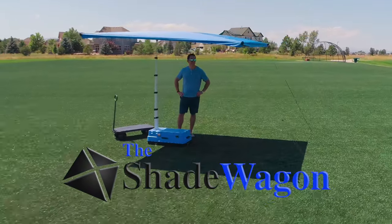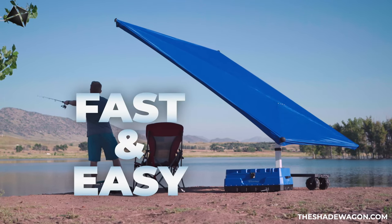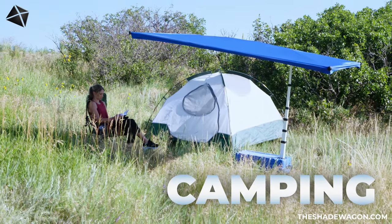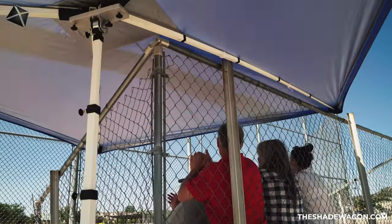Introducing the Shade Wagon, an all-purpose portable shading system that is fast and easy to set up. Create your own shade oasis wherever you go. No matter if you're fishing, on a camping trip, working on your car, or cheering on your favorite team, the Shade Wagon has got you covered.